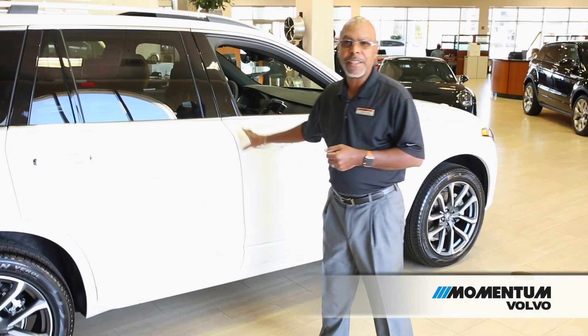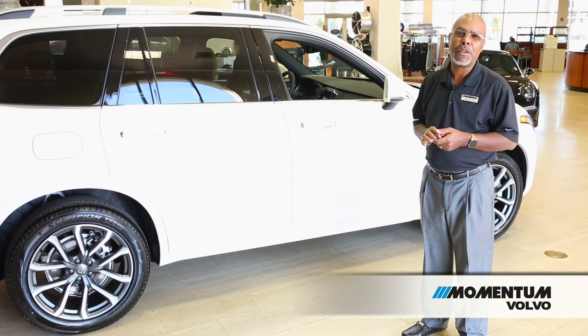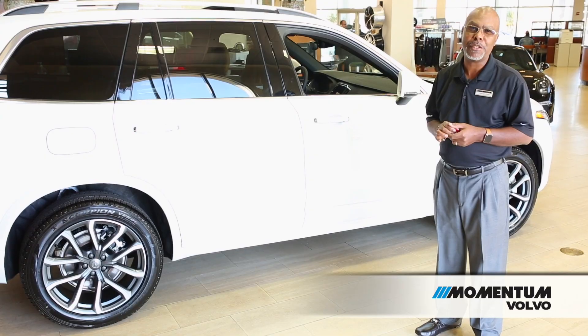That's the 2018 XC90. We hope that you come by Momentum Volvo and take a test drive as soon as you can.